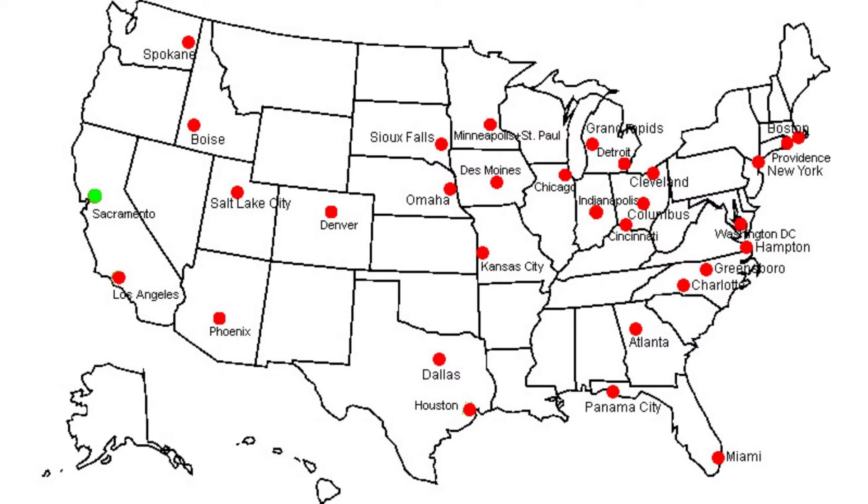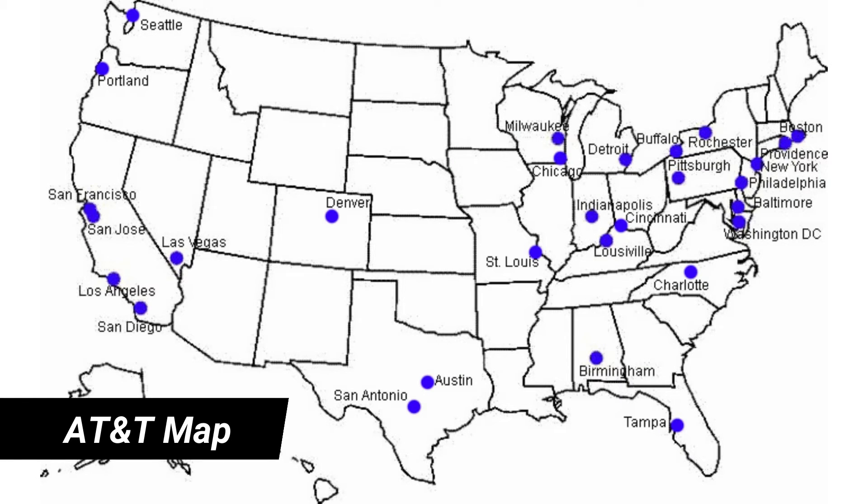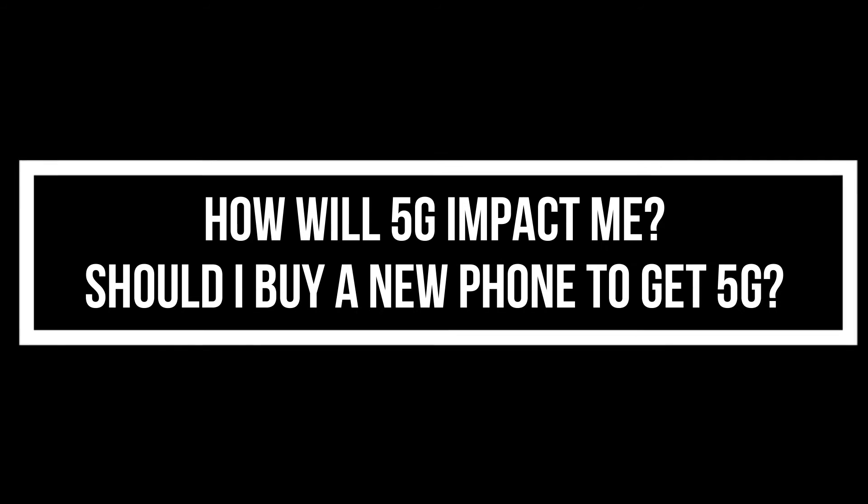So far, Verizon's high-band 5G map includes 35 major cities. Like T-Mobile, AT&T is using two different 5G technologies to provide coverage across the country — a low-band network for far-reaching coverage and a high-band network for power and speed.